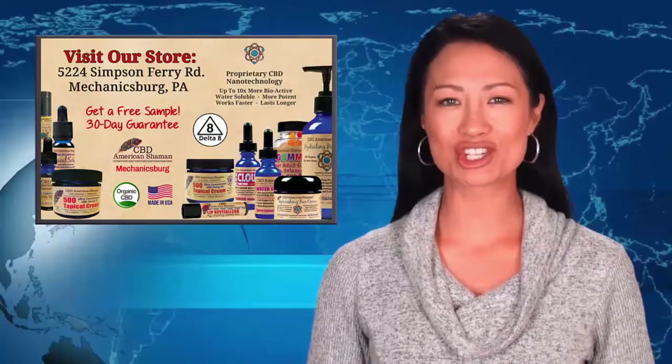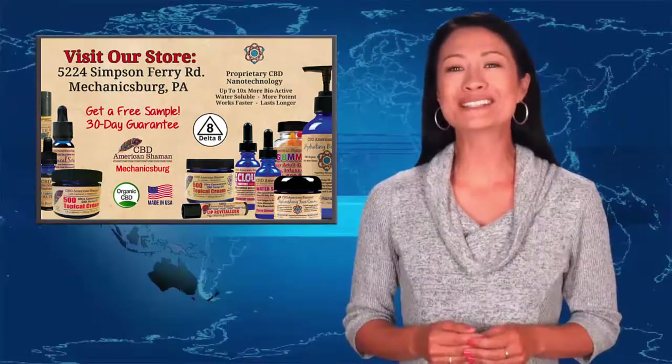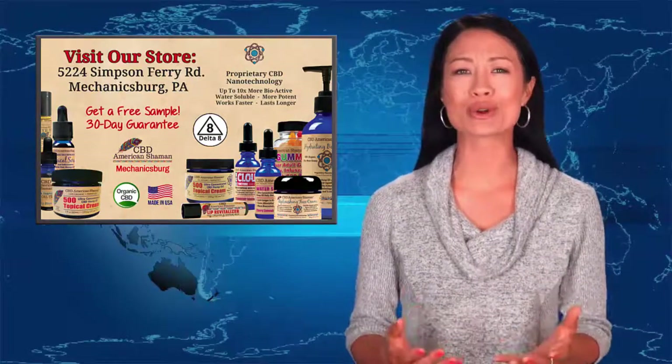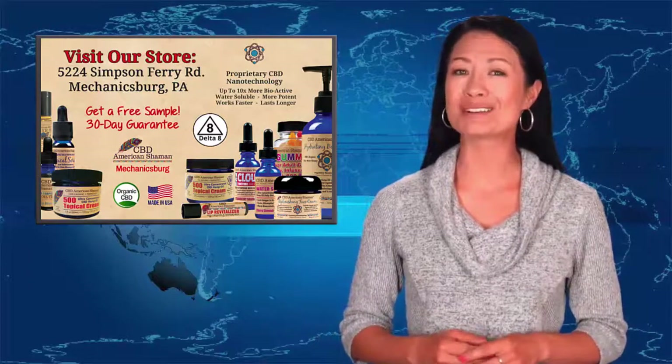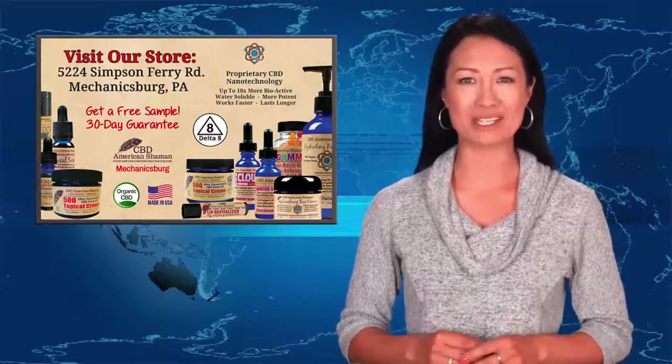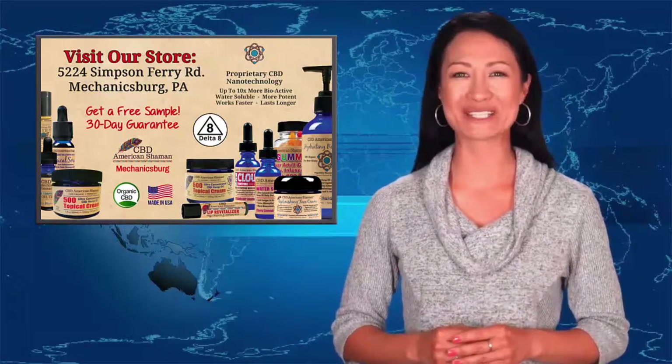CBD American Shaman believes in local community and a personalized approach. Please come and visit us at your local store to get your questions answered. Get a free sample and you will also get a 30-day money-back guarantee, because we are confident you will get the results you need. We look forward to seeing you soon.